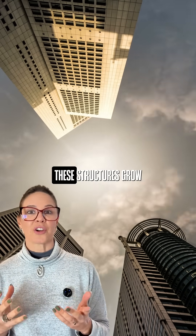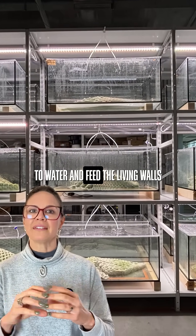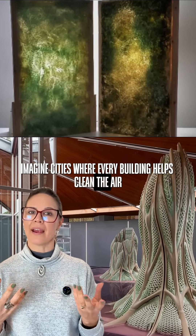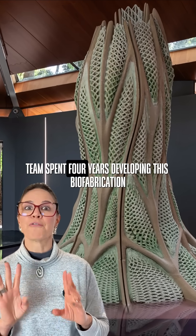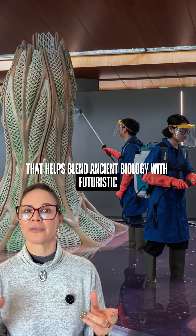Here is the most incredible part: these structures grow, adapt, and even die over time. They need caretakers — like plants — who water and feed the living walls throughout the entire exhibition. Imagine cities where every building helps clean the air instead of polluting it.